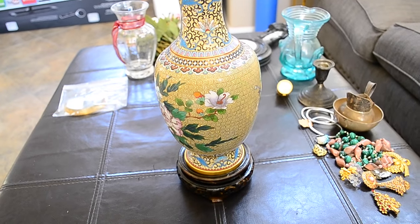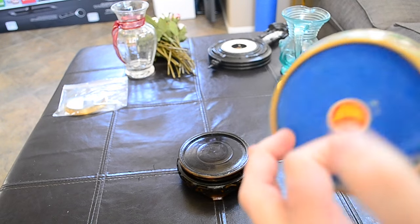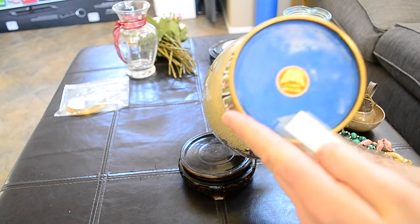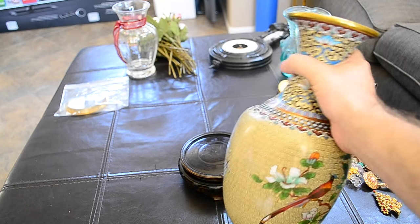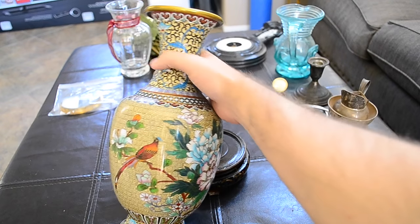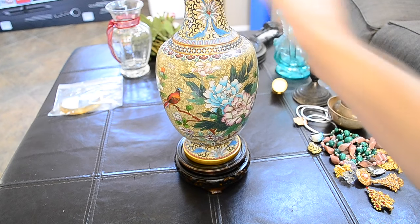I picked up this big cloisonné vase. It's pretty nice, nothing wrong with it. There's someone's name on the bottom and a red tag with Chinese letters. I'll look it up and see if it's anything special — I don't think it is. The little tag says it was from a furniture store, so I think it's just a decorator piece, not anything old or antique. But it was only $3 and it comes with the stand, so really nice pickup.